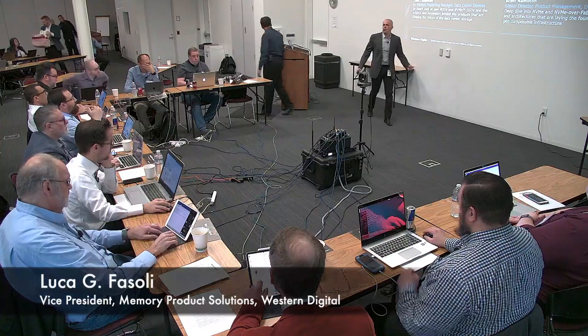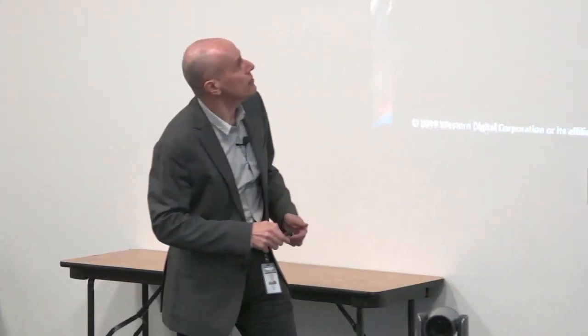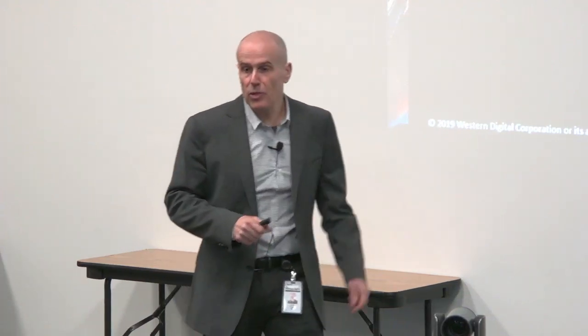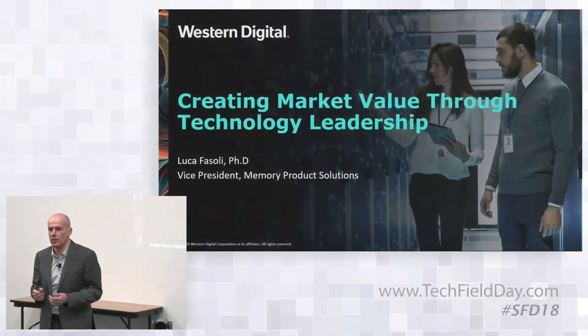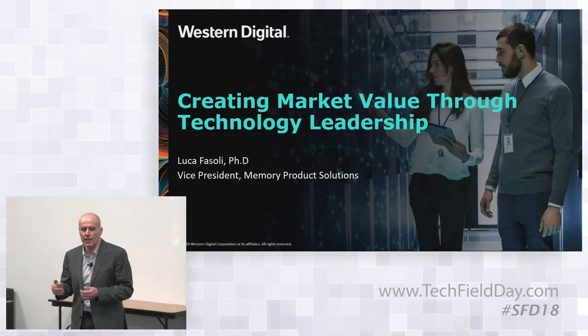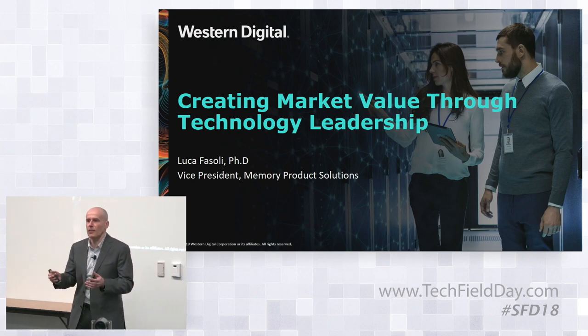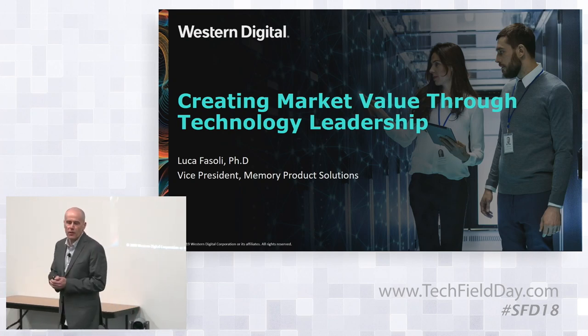Thank you very much. My name is Luca Fazoli. I'm here at Western Digital for quite some time now — more so 20 years, if you count all of the acquisitions. I'm VP of the memory product solution team and I work in the silicon technology and manufacturing team in Western Digital. My boss is Siva Sivaram. He's the VP here at Western Digital and is pretty well known.